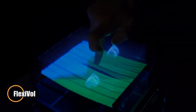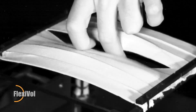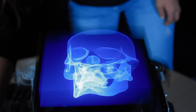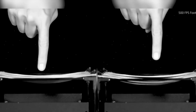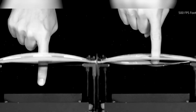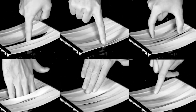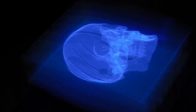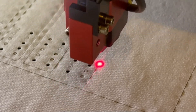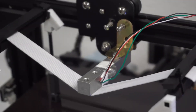Flexivol is a revolutionary leap in 3D holographic technology, enabling users to reach out and physically interact with virtual objects suspended in midair. Developed by researchers at the Public University of Navarre in Spain, Flexivol replaces traditional rigid display components with flexible elastic materials, making interaction more intuitive and safer, allowing for direct hands-on engagement with holograms.